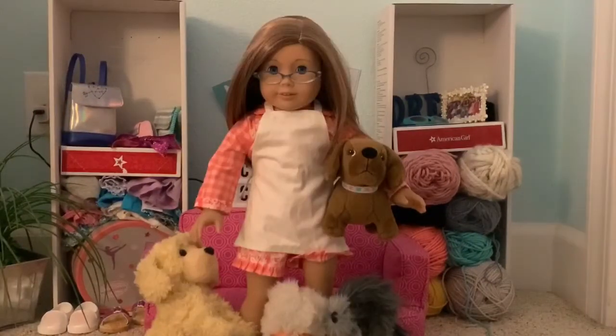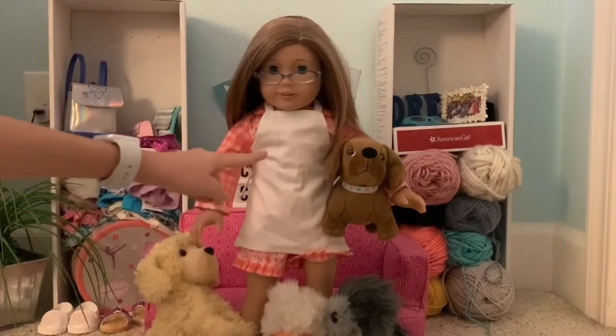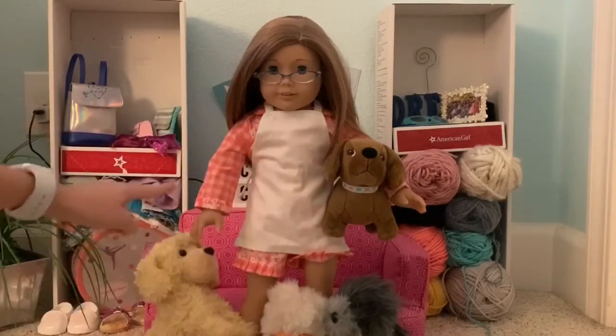Rosalie is our next doll and she's a spin-off of the crazy cat lady — she's the crazy dog lady. We dressed her in some grandma pajamas, an apron, and a bunch of dogs.